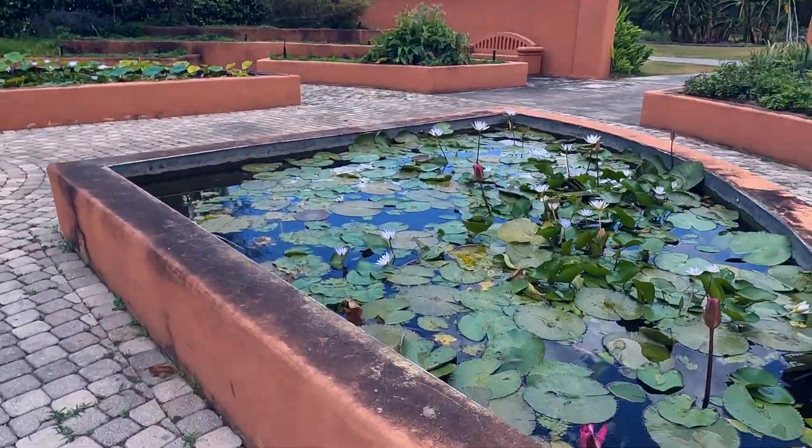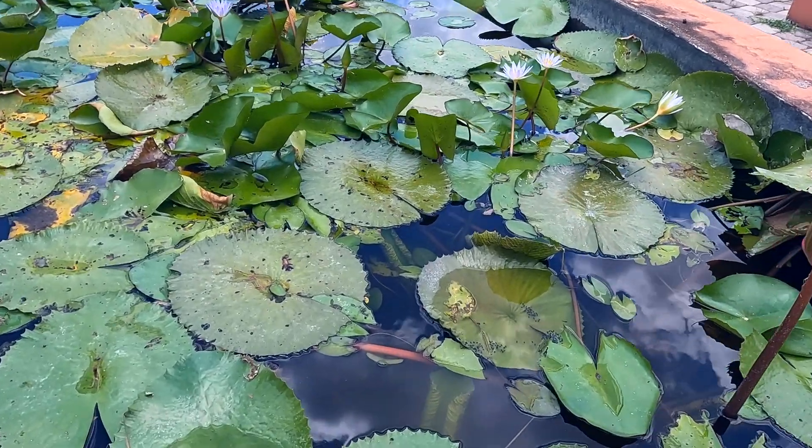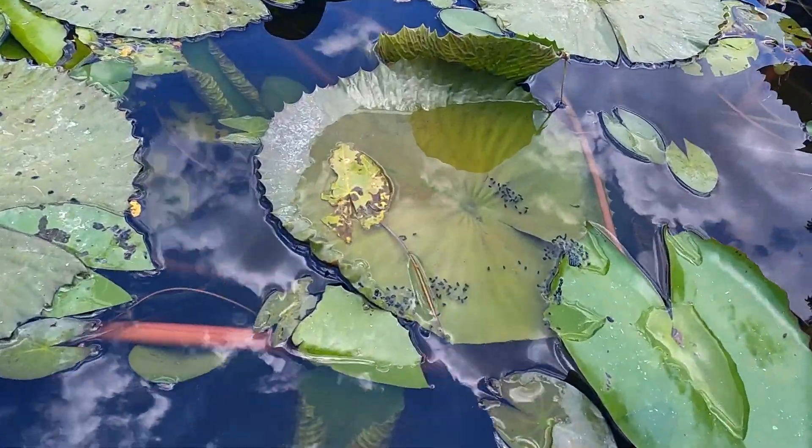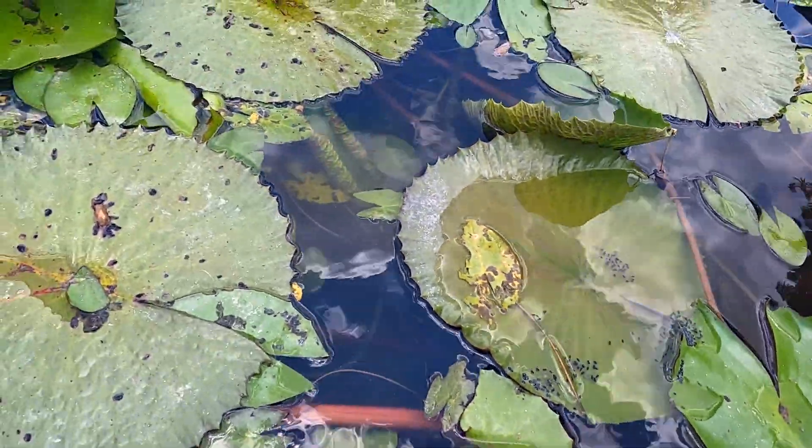Look at these pretty water lilies. Are these all frog eggs? Looks like it's some kind of egg — yeah, you can see all the tadpoles in there.